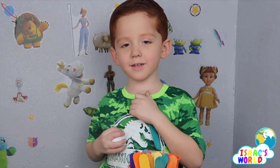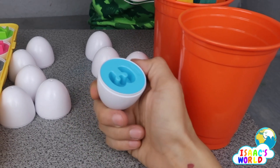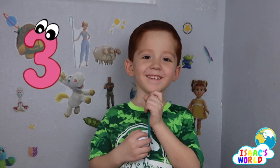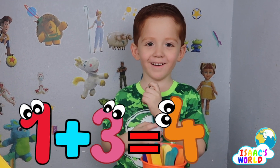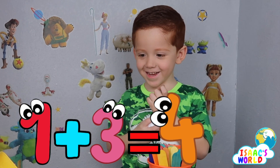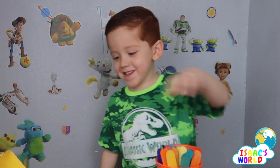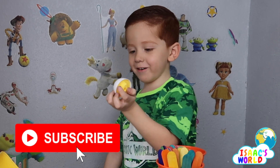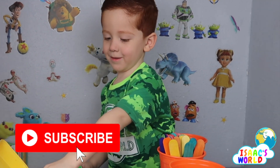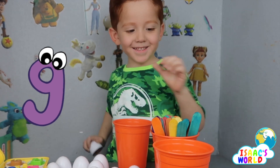Your turn! Three, three, three. That's easy! What's one plus three? Four — four, four! Good job, easy. Four, yellow — four yellow. Nine, nine, nine.